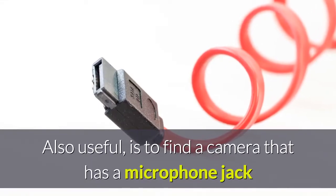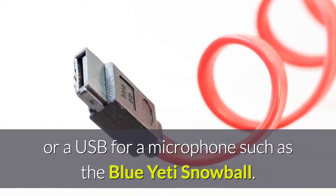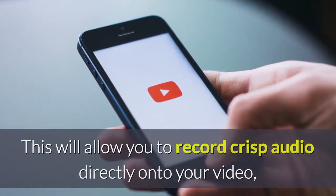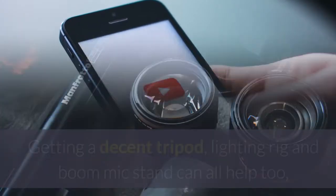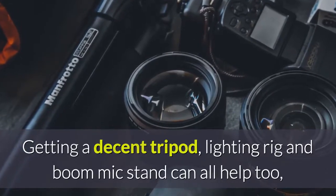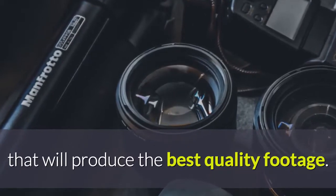Also useful is to find a camera that has a microphone jack or a USB for a microphone such as the Blue Yeti Snowball. This will allow you to record crisp audio directly onto your video, rather than having to record the audio separately and then sync it up. Getting a decent tripod, lighting rig and boom mic stand can all help too, as they allow you to quickly set things up in a way that will produce the best quality footage.